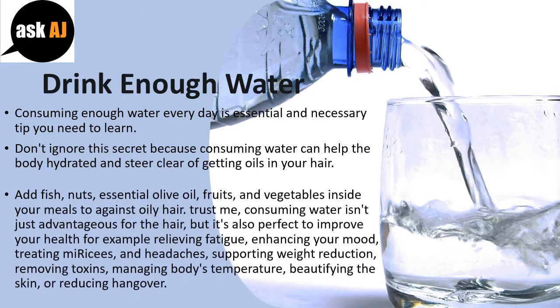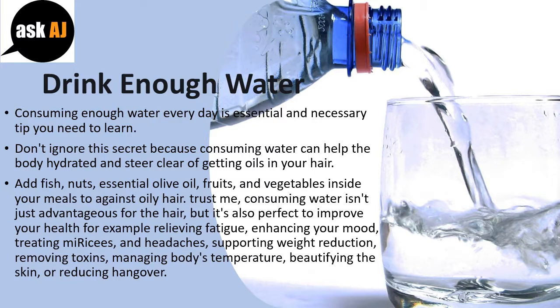Consuming water isn't just advantageous for your hair, but it's also great for your health, for example relieving fatigue, enhancing your mood, treating migraines and headaches, supporting weight loss, removing toxins, managing body temperature, beautifying the skin, or reducing hangover.